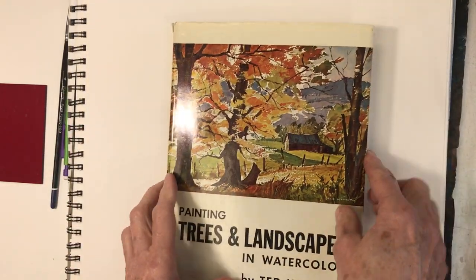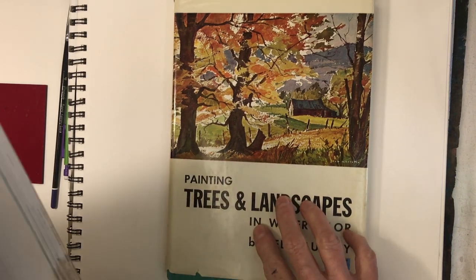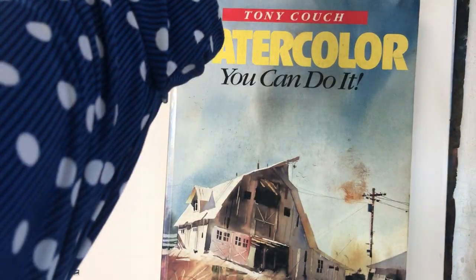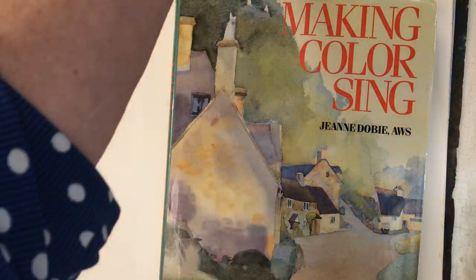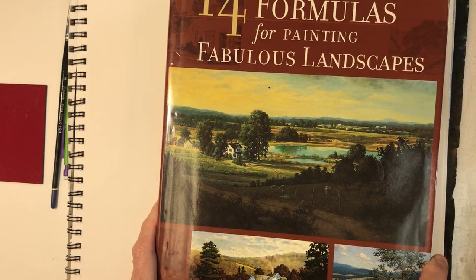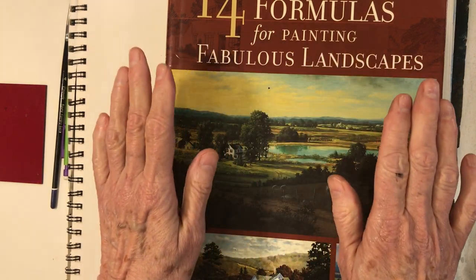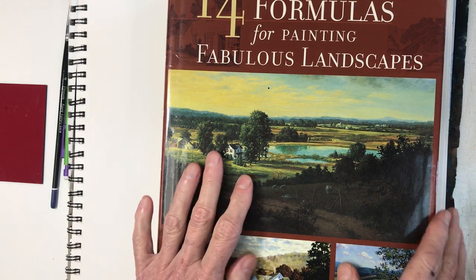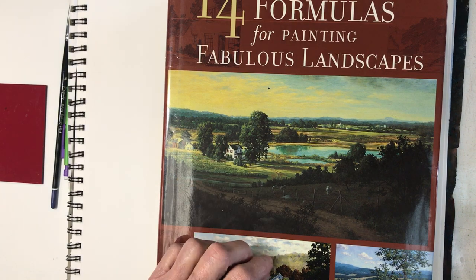So there you go — this is the set of books: Ted Kautzky, K-A-U-T-Z-K-Y, 'Trees and Landscapes'; Tony Couch's 'Watercolor: You Can Do It'; Jean Dobie's 'Making Color Sing'; and Barbara Nuss's '14 Formulas for Painting Fabulous Landscapes' if you're a landscape artist. You can, however, use her formats for composition even in your still lifes. Have fun.